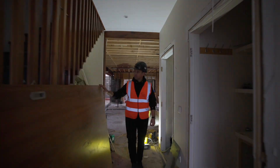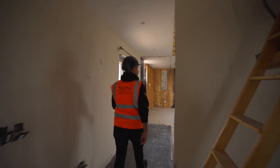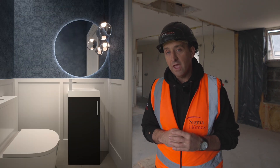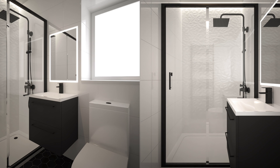Everything upstairs has been completely ripped apart, but for good reason. When we're finished, three bedrooms are going to have ensuite bathrooms. One is to the very front of the house, bathroom number two is just left of the staircase, and last but certainly not least is the main ensuite bathroom.